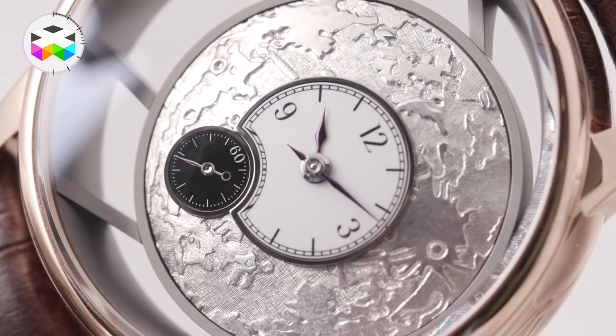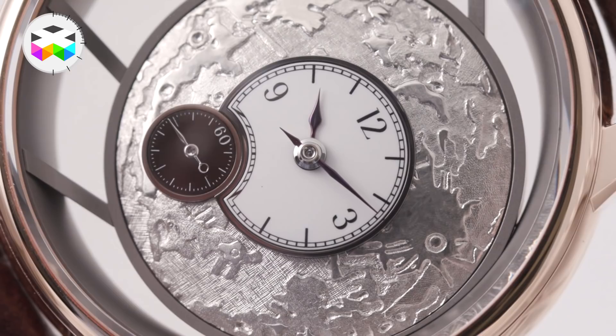It is formed like a dome. On top is a small minute and hour hand in white enamel Grand Feu and a small second hand in black enamel Grand Feu.